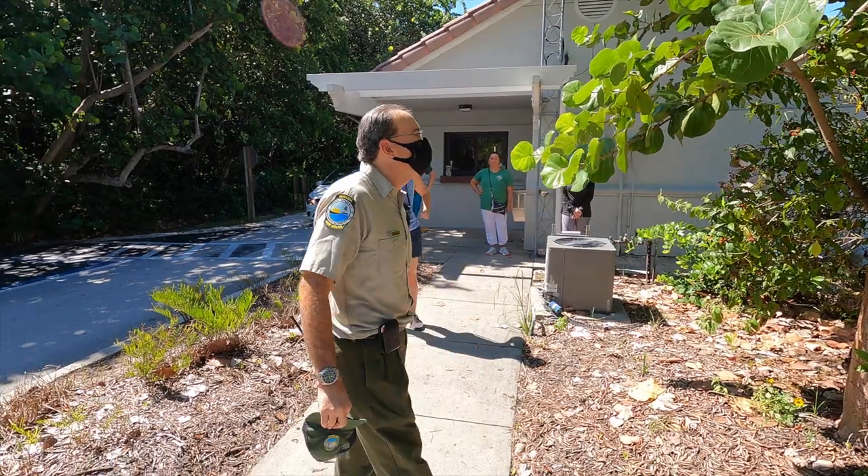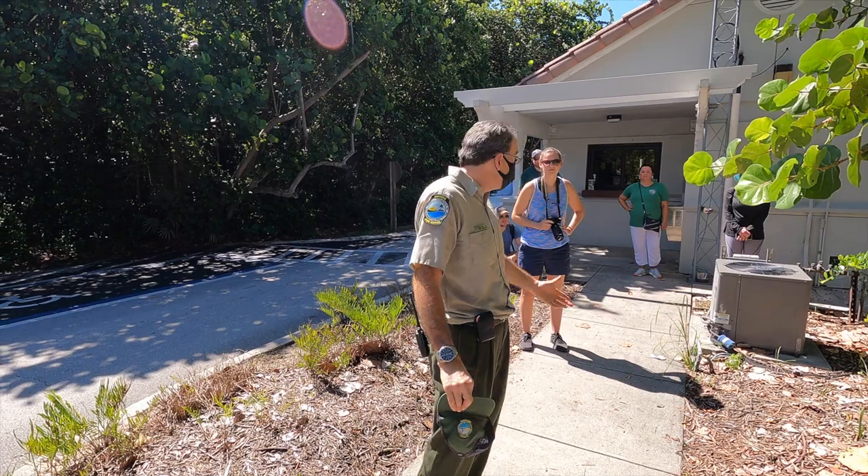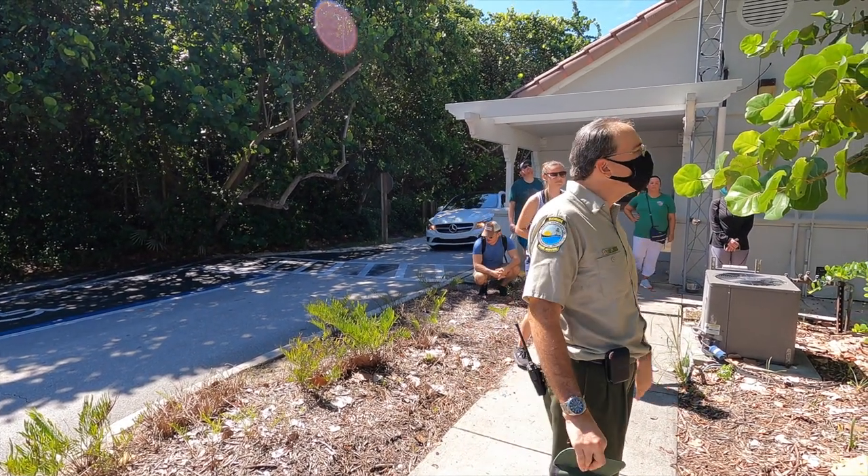The Gumbo Limbo has a couple of nicknames. It's called the Tourist Tree — which is not a tourist, it's native. It's also called the Fence Tree.